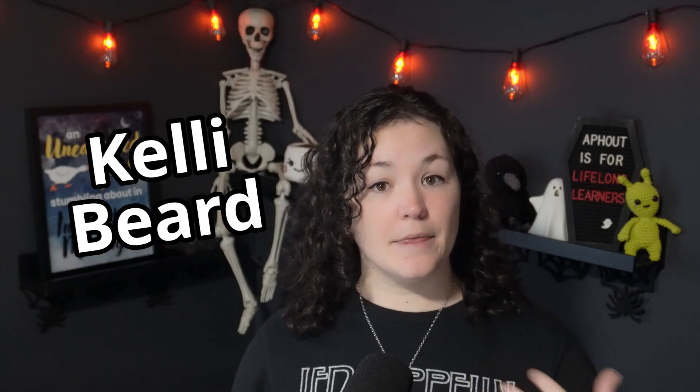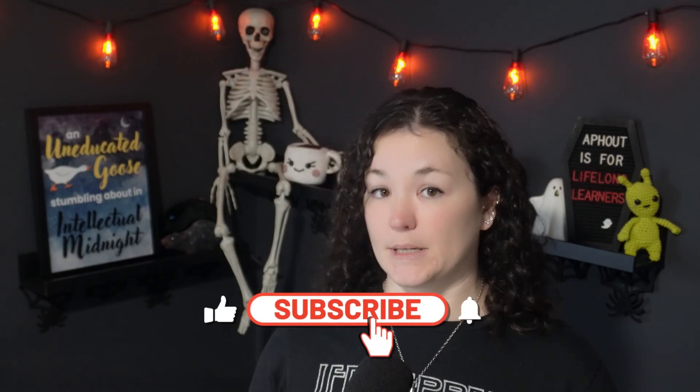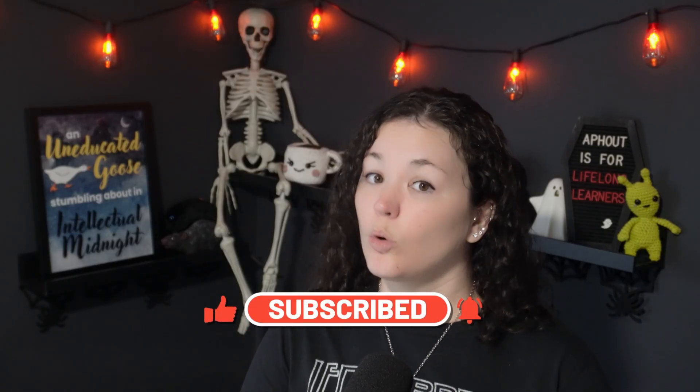My name is Kelly Beard, and thank you for listening to this AF-Out Mini on the Nazca Lines. If you enjoyed this episode, go check out some of my other minis or my longer podcast episodes, which drop every other Sunday. Sources for this episode are in the description, and make sure to subscribe so you don't miss out on any more bloody, gross, mysterious, or weird stories from history.